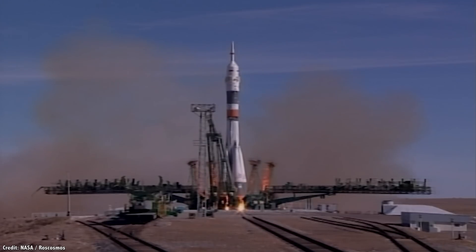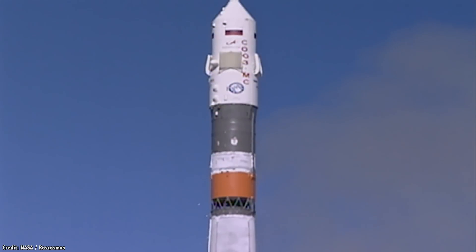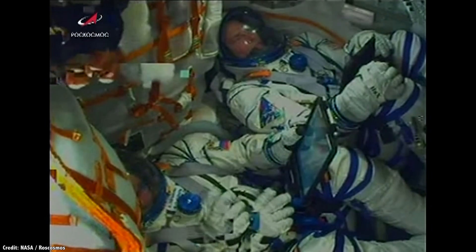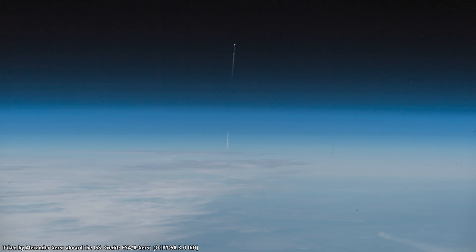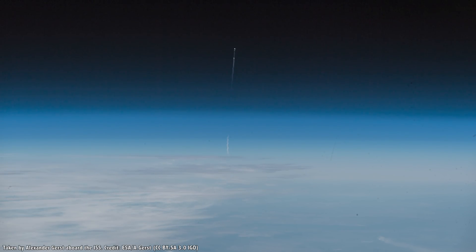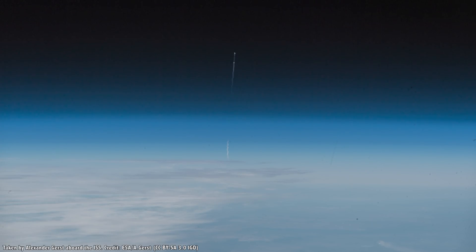We saw a dramatic example of an abort system saving lives in October 2018, when a Soyuz MS-10 rocket had a launch failure mid-flight. One of its strap-on boosters failed to separate properly, hitting its nose on the core stage in the fuel tank area. NASA astronaut Nick Haig and Russian cosmonaut Alexei Ovachin were able to fire their rockets, separate from the booster, then follow a ballistic trajectory, eventually landing with parachutes about 30 minutes later.